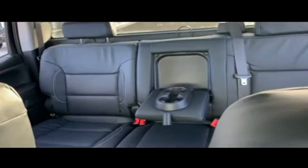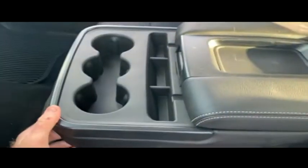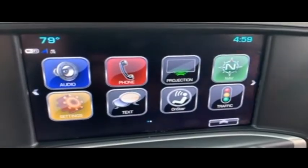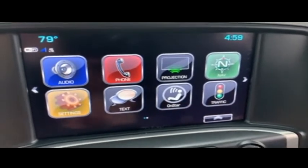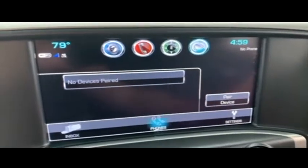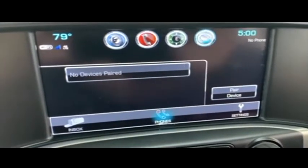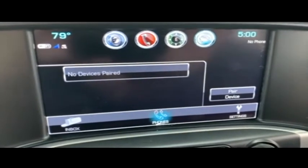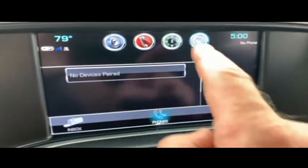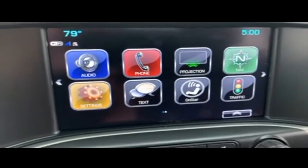Let's check out your center console: USB auxiliary port, cup holders — clean underneath, storage underneath. Let's check out your GoFAR with OnStar: you've got OnStar, CD, MP3, Bluetooth, satellite stereo system, hands-free technology, speak-to-text technology. You do the speaking, the truck does the texting for you — the best safety feature since the seatbelt. Also does emails. You've got Wi-Fi, 4G built-in, and your amazing Apple CarPlay.